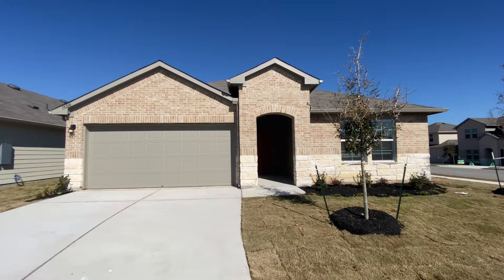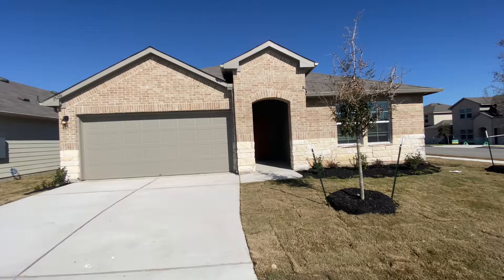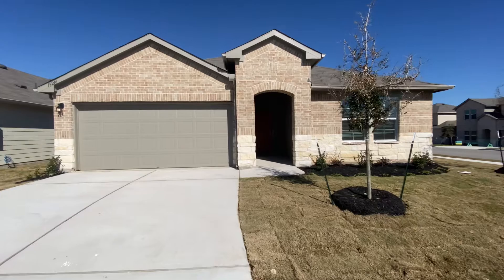Hey everyone, Mechler here. I'm over at Forest Bluff in Austin, Texas. It's a community by D.R. Horton. I wanted to show you guys the Kingston plan. It's a four-bedroom, two-full bathroom home, 2032 square feet. Let's go on inside — I'll show you guys around.